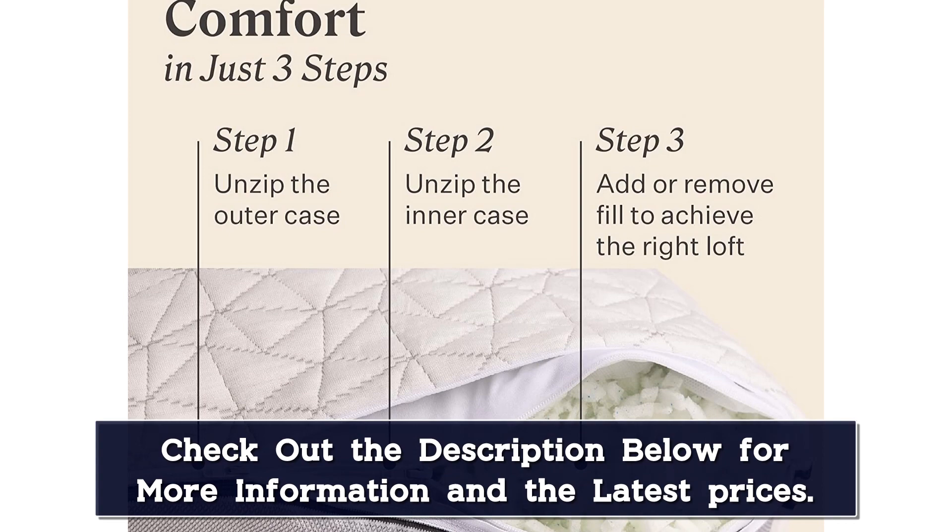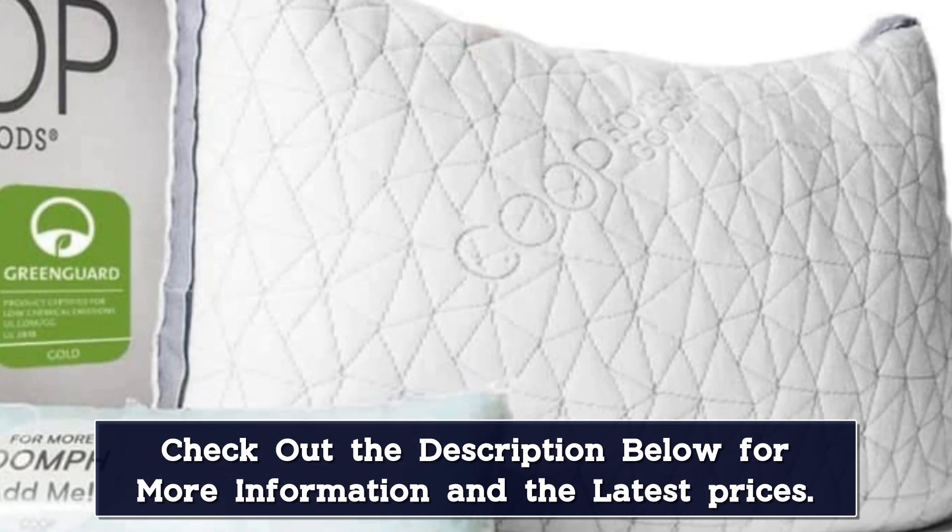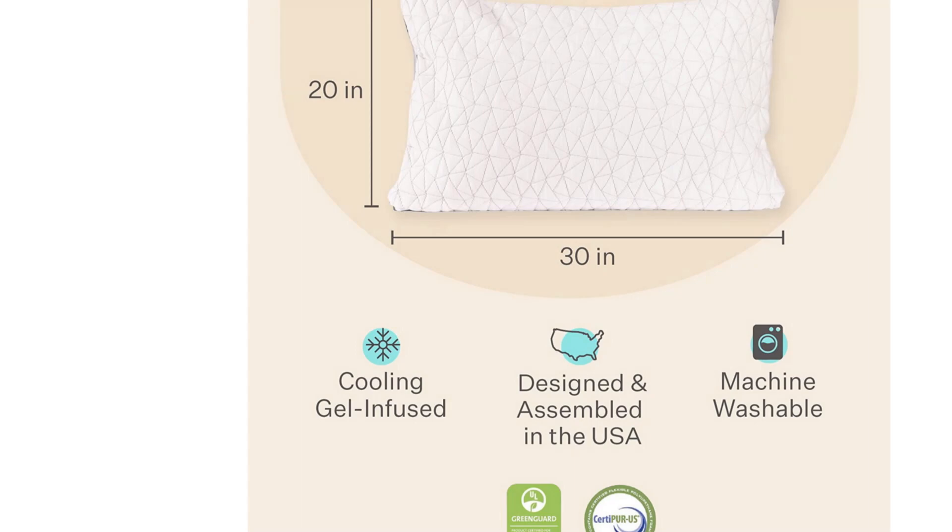Finally, we were impressed by the Eden's washability. Not only is the entire pillow washable, but our testers found it fluffed up nicely after washing, and even felt cool right out of the dryer. Thanks to its flexible comfort and commitment to a cool sleep surface, the Eden was a clear frontrunner for our best overall pick.